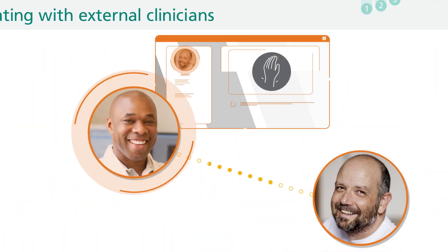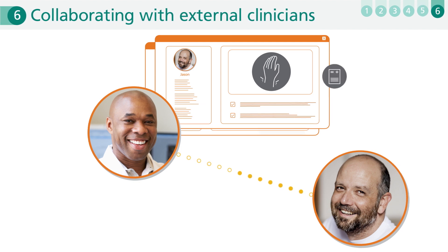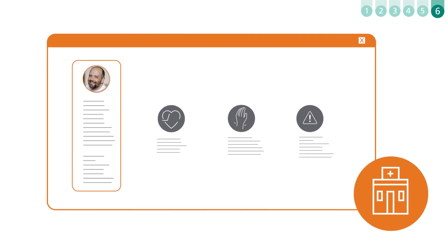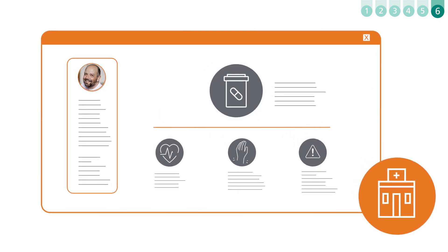Finally, when Jason's RA symptoms became disruptive, Brendan could quickly brief the rheumatologist on Jason's medication history so the doctor could make an informed decision about resuming his medication.